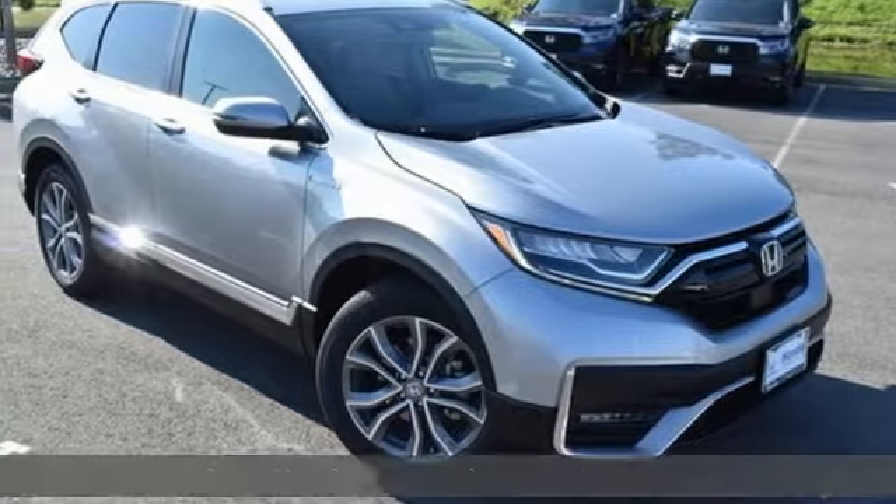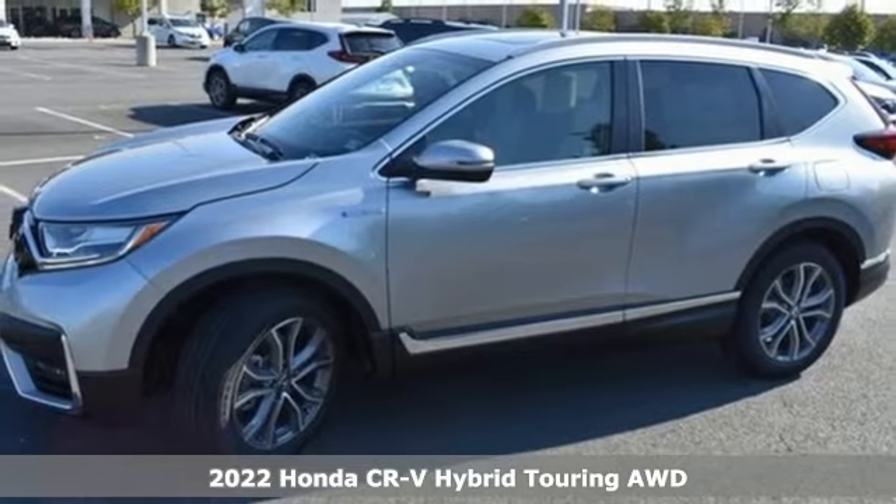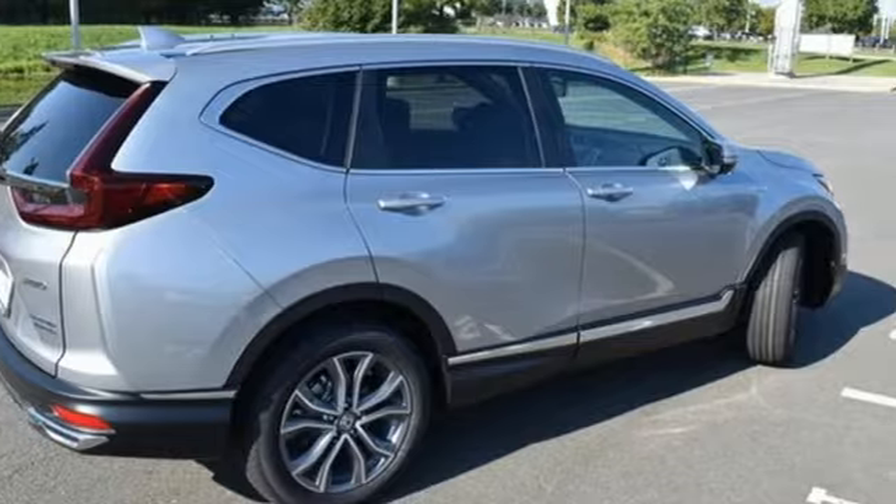Here's a new 2022 Honda CR-V Hybrid. Honda's created some of the most admired vehicles on the planet. You'll look forward to every drive with features like these.